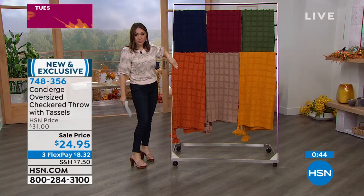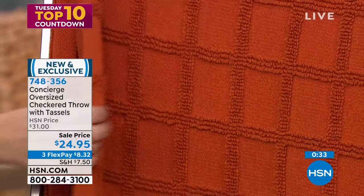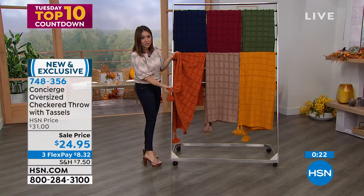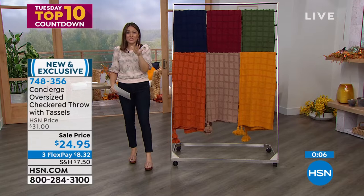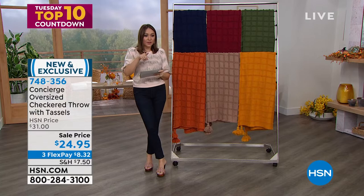The rust is the most popular and most limited color. On one side you have beautiful textured squares, and on the other is a smooth side. For $24.95 you're getting five-inch tassels at each corner. Throws can be expensive out in stores, but on three flex pay you get it home for about eight dollars. Item number 748356.